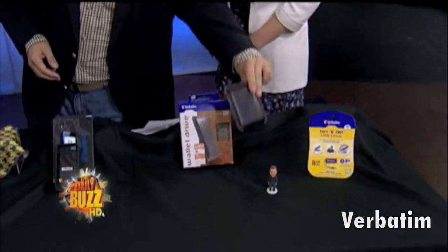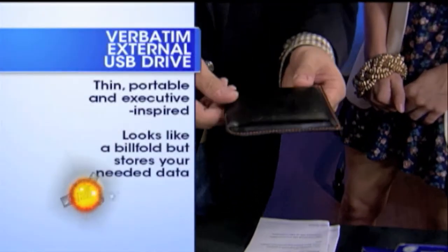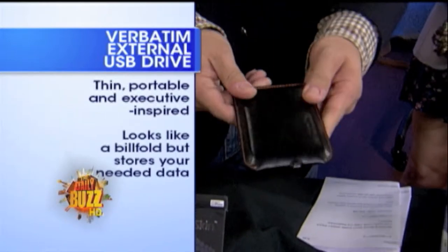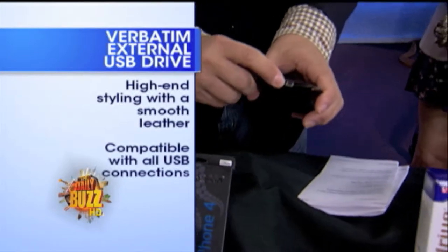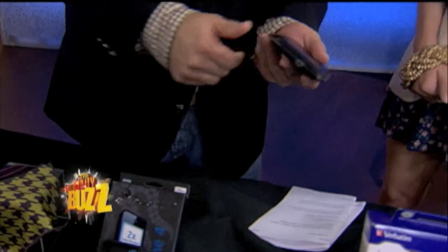Sometimes I just can't get to the internet, and Verbatim says no problem. Check out this little puppy — this is an external USB, 640 gigabyte, which is unbelievable. Now, you're saying, where does it open up? Guess what? It doesn't. It looks kind of like a billfold. This is great for meetings — you hook it right in there for your USB. And as I mentioned, 640 gigabyte. That's real leather, too.